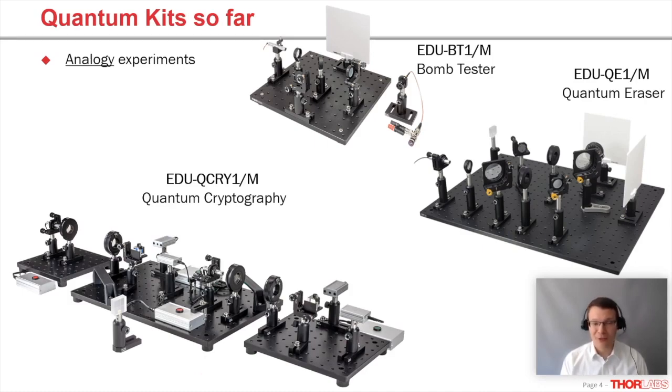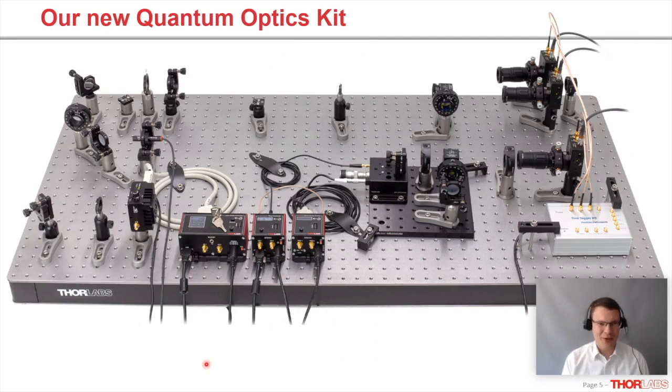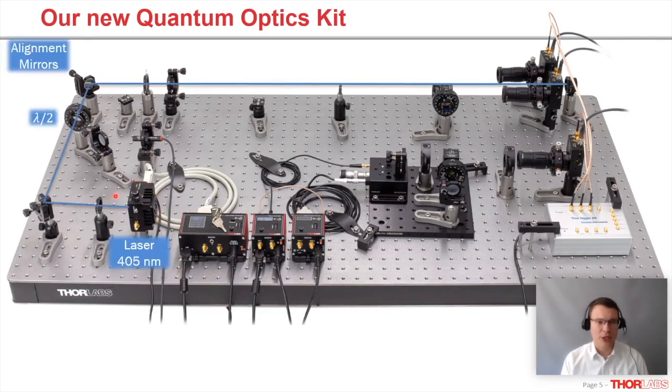We've been approached by a lot of people and we see the need for a real quantum teaching kit. So this is what we ended up with — this is our kit. We start with a 405 nanometer laser of about 20 milliwatts output, go through two alignment mirrors, and a half wave plate to set the polarization. The light then travels to a nonlinear crystal — a BBO type 1 — where the magic happens. Once it has pumped the crystal, the pump laser is collected by a beam trap at the end.